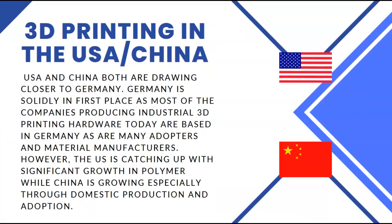As a comparison, I also took a look at 3D printing within the US and China. The US and China are both drawing closer to Germany as time goes on, but Germany is solidly in first place as most of the companies producing industrial 3D printing hardware today are based in Germany, and many adopters and material manufacturers also reside there. However, the US is catching up with significant growth in polymer, while China is growing especially through domestic production and adoption.